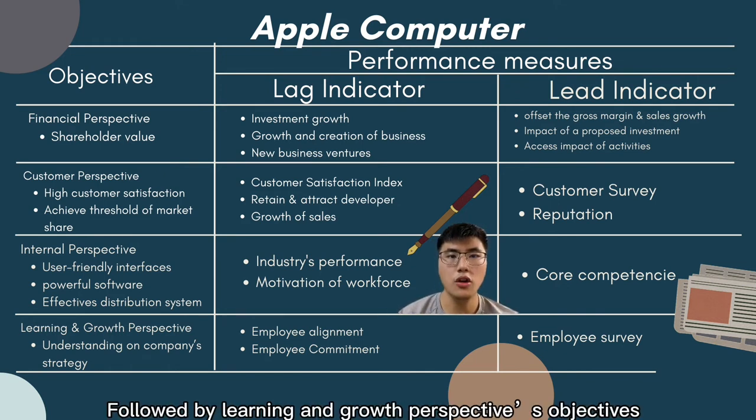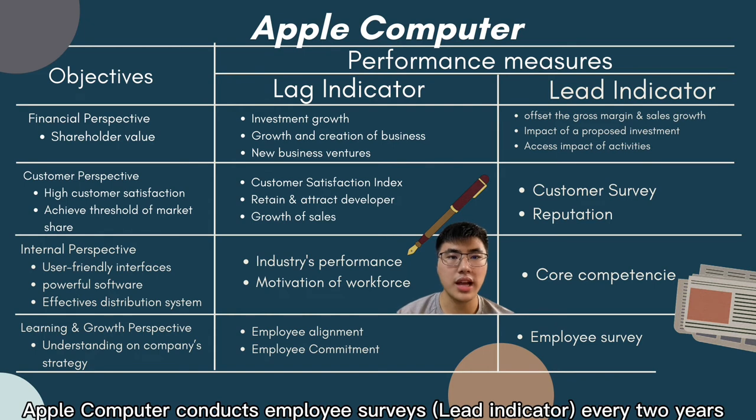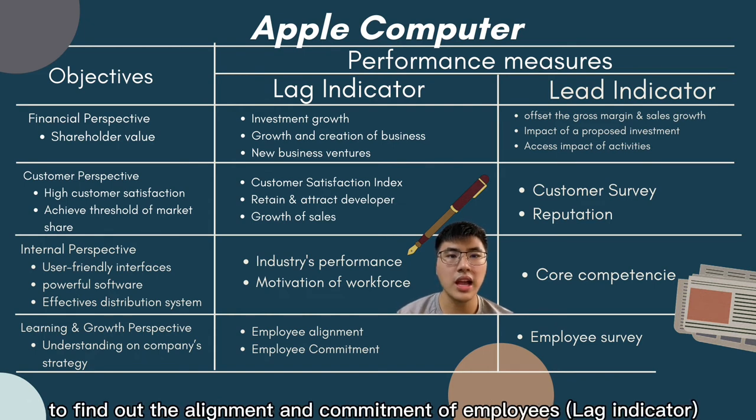For the learning and growth perspective, the objective is employee understanding of the company's strategy. Apple Computer conducts employee surveys every two years to find out the agreement and commitment of employees to their work.